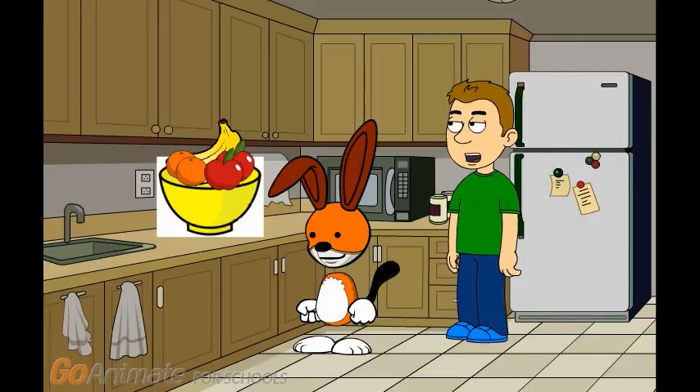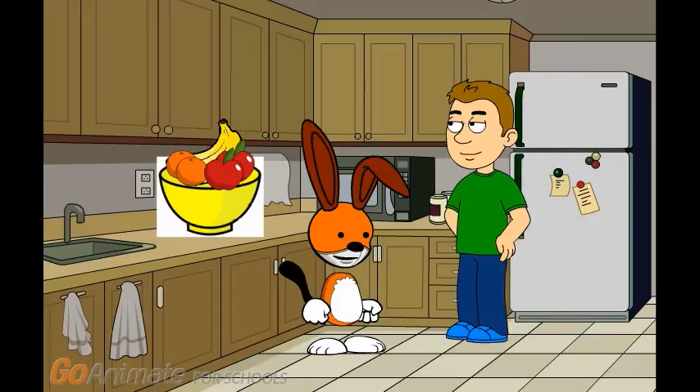Hi Kipper. Are you ready to have some fruits? Not yet, Justin. We do have some fruits for everyone, but the fruit bowl is missing my favorite fruit. Oh, is it? What's your favorite fruit? You'll have to play Kipper's Clues and figure it out.